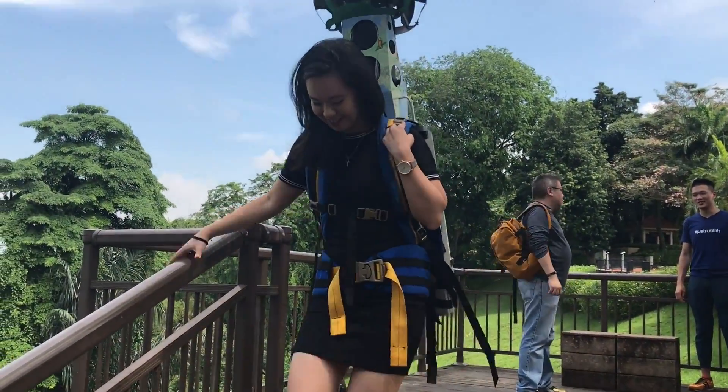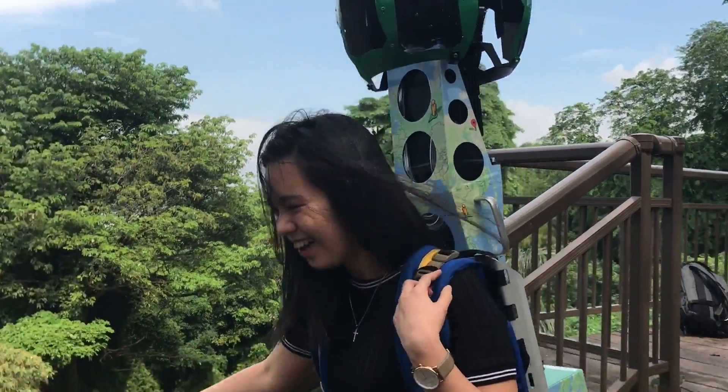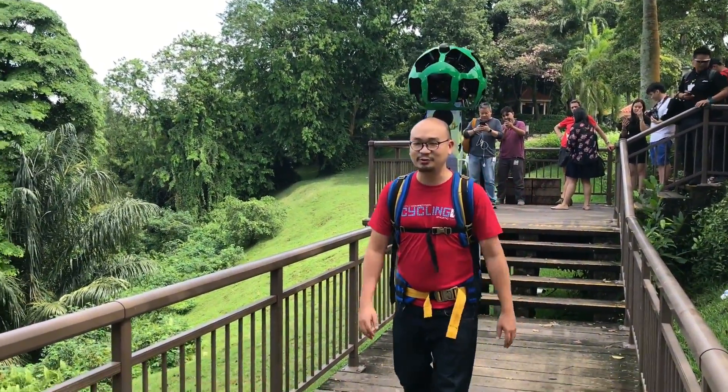It's heavy, but with a bit of care, anyone can use it — even my friend here. The rig weighs half as much as her. And with that, I'm off to get some more exercise. I'm Aloysius Lo for CNET in Singapore.